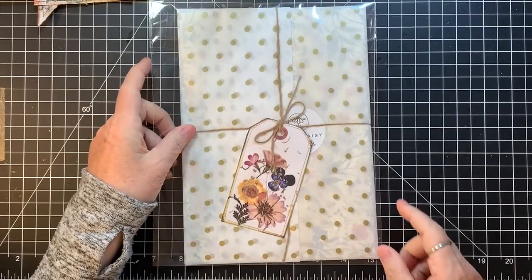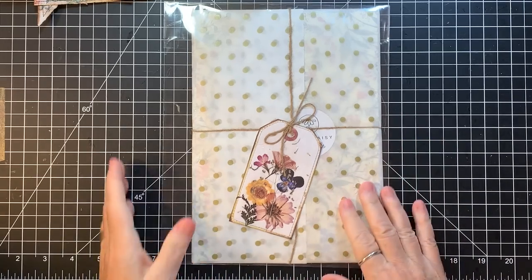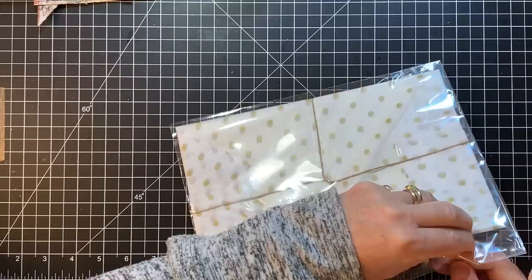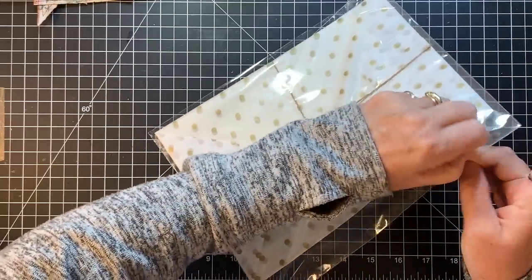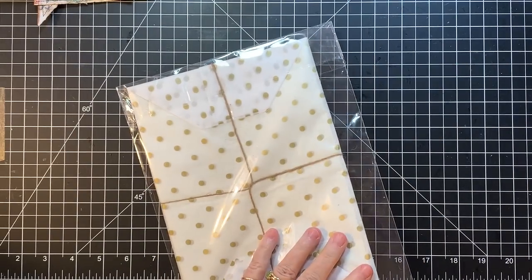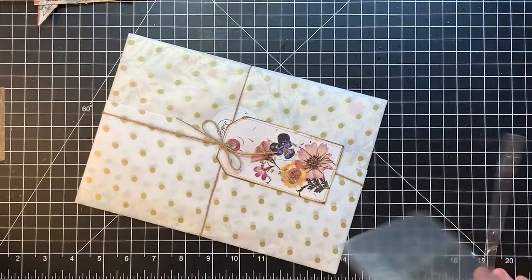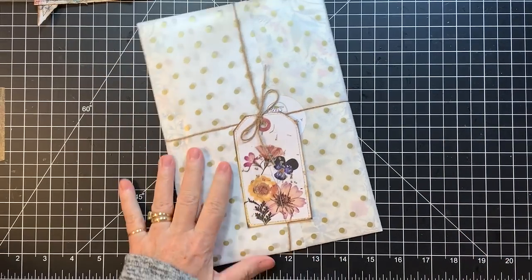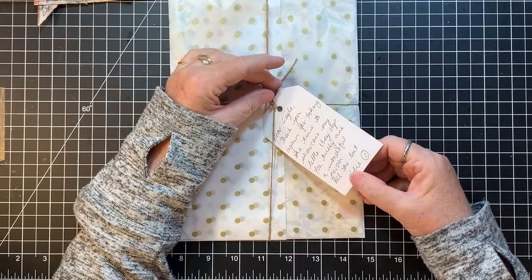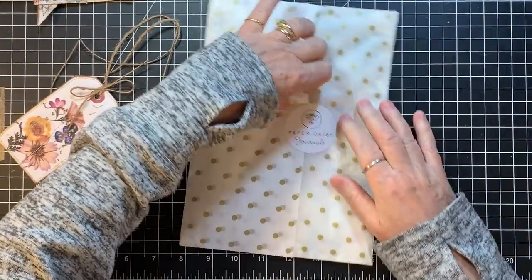And then this one is from Kylie at Paper Daisy Journals. I haven't opened it yet, so let's see what it is. I have no fingernails - I cannot get this open. Okay, I got it. Look at this beautiful tag she's got on there. She says thank you for showing her Etsy shop.